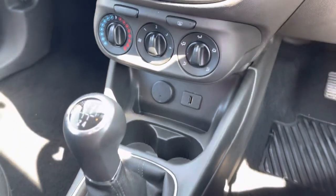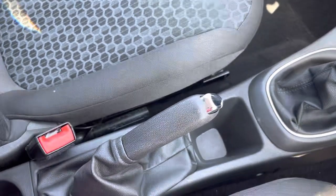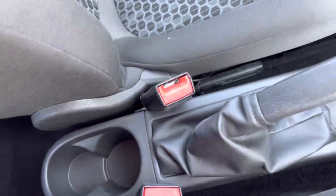Below the radio there are the air conditioning controls, as well as a 12V port and a USB slot. Two cup holders are below that, as well as the manual gear stick, manual handbrake, and two additional cup holders. RAC extended warranties are now available. For more information or to book a test drive, please give us a call on 01244 311 404 or enquire online.